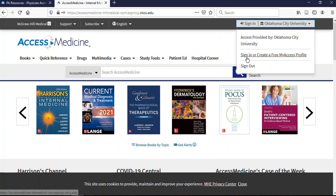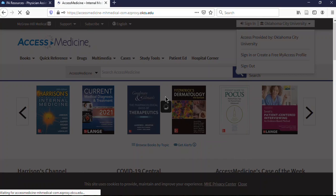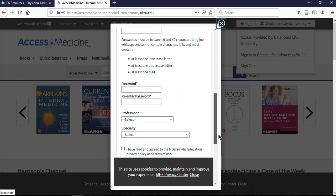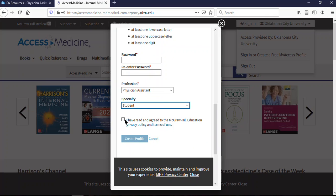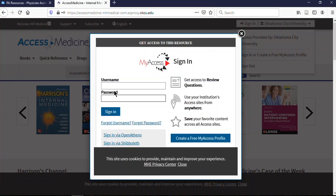It will show that you're at Oklahoma City University and give you the option to sign in. You'll want to sign in or create a MyAccess Profile. If you don't have one, click here to create one. You'll put in your first and last name, email address, and a username — I recommend using the same one you just used. You'll enter your profession as Physician Assistant and your specialty as Student, then agree to the terms and create the profile. The terms basically state you can't share large amounts of data with people who don't have subscriptions, and they don't accept responsibility for any medical decisions made based on the information.